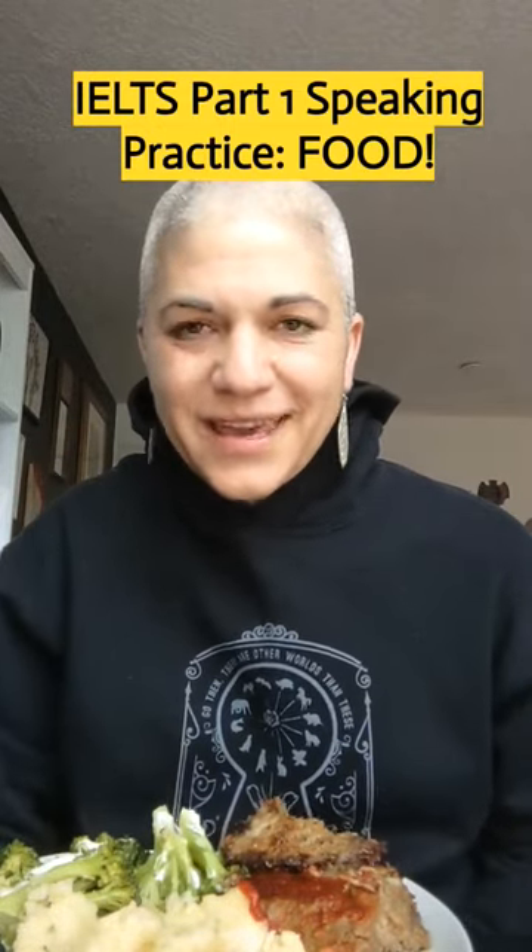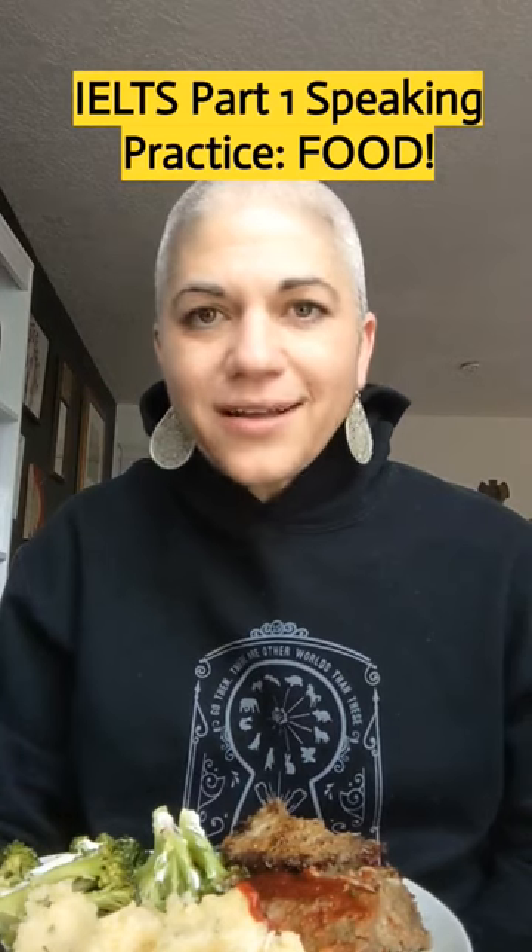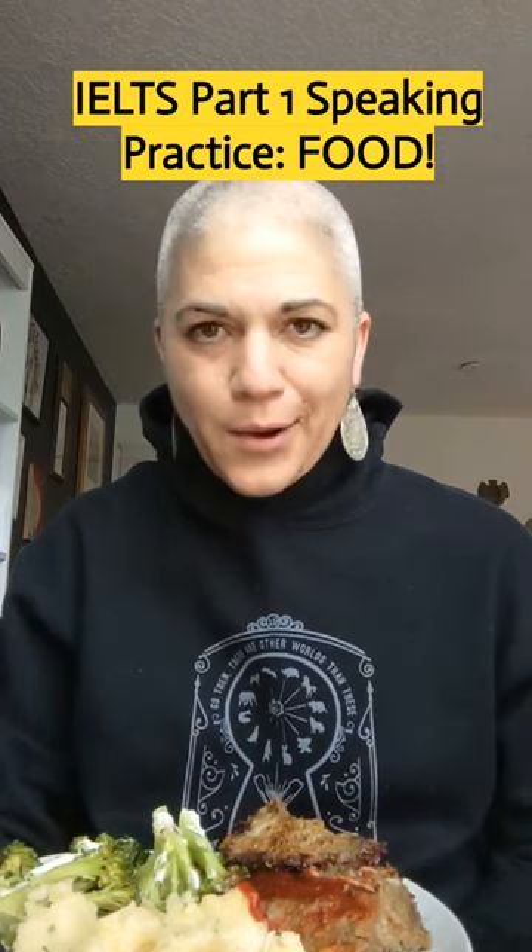Hi guys, Jessica Beck here with All Ears English and IELTS Energy. Today we're gonna practice for IELTS speaking part 1 questions about food.